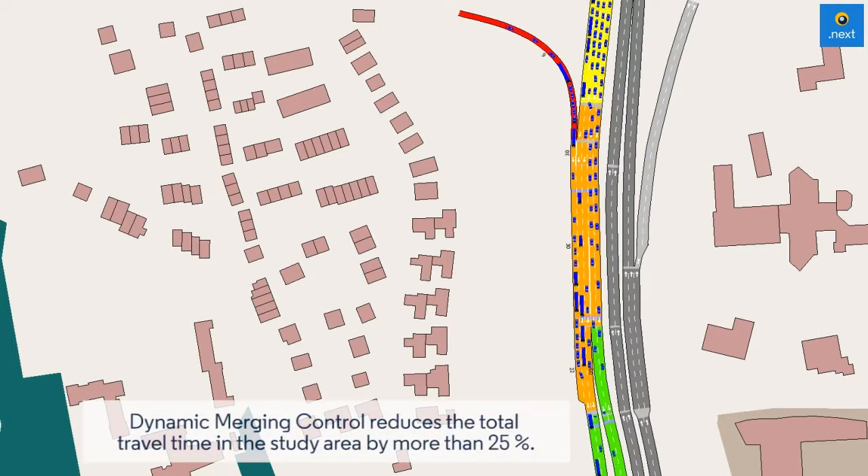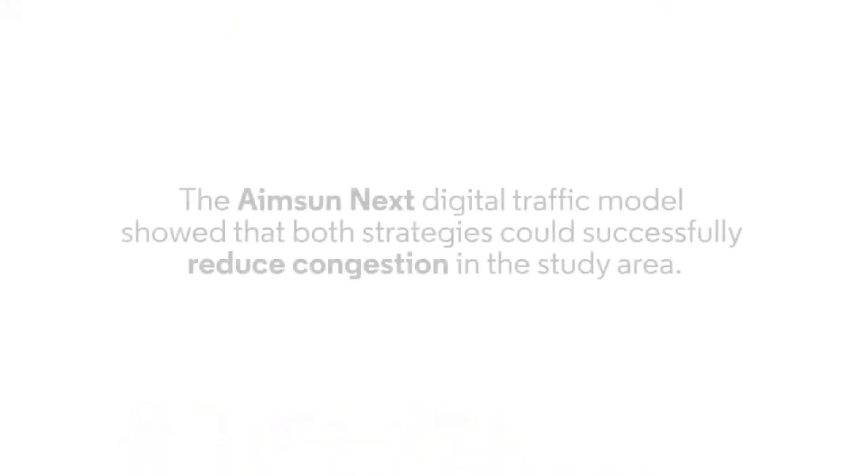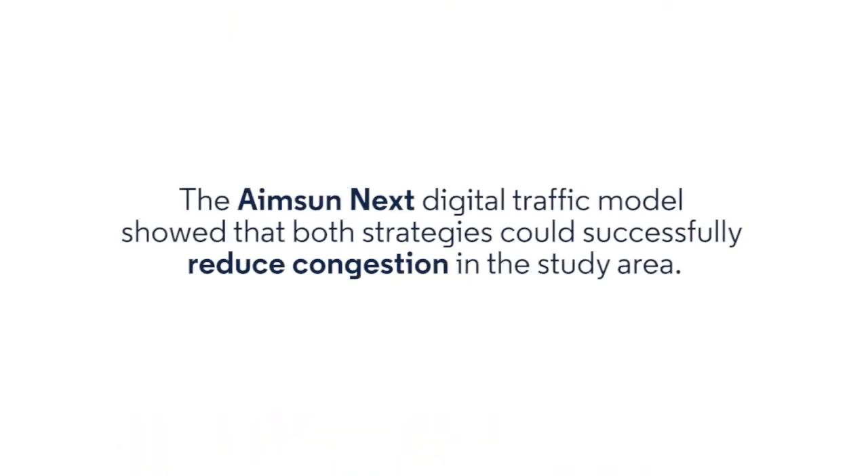Dynamic merging control reduces the total travel time in the study area by more than 25%. The AIMSUN Next digital traffic model showed that both strategies could successfully reduce congestion in the study area.